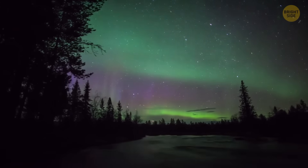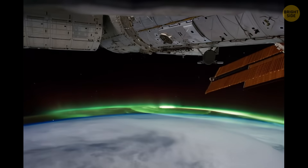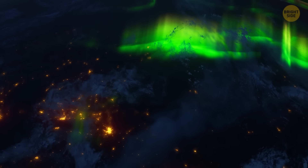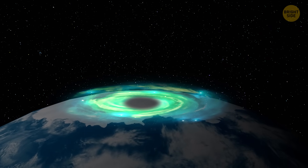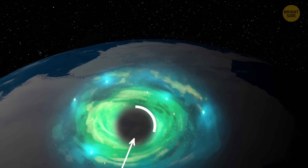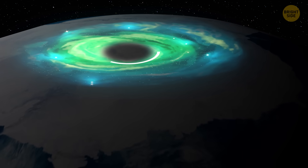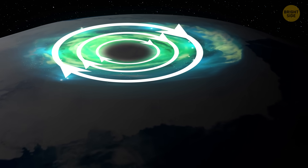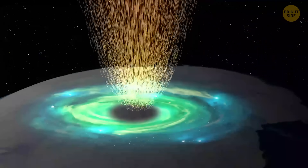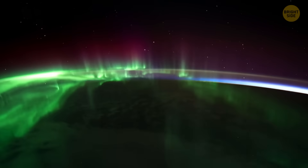Scientists managed to identify this storm as a space hurricane only in 2021, using observations that had been made several years before. Space hurricanes have several distinct features: a cyclone-shaped, massive, bright aurora that can last for hours; an eye of the storm — a calm, stable center; a circular magnetic field with strong disturbances around it; and electron rains in the ionosphere. These rains are what cause those bright, colorful auroras right below the storm.